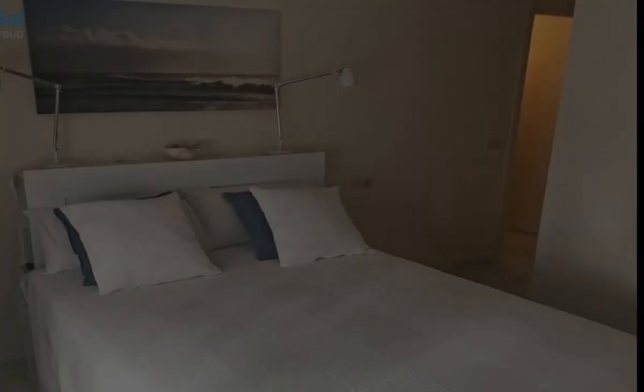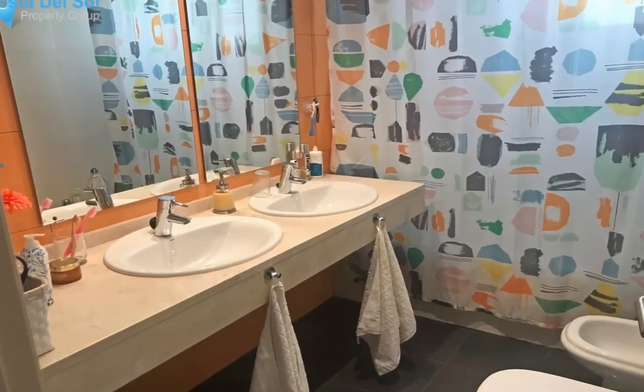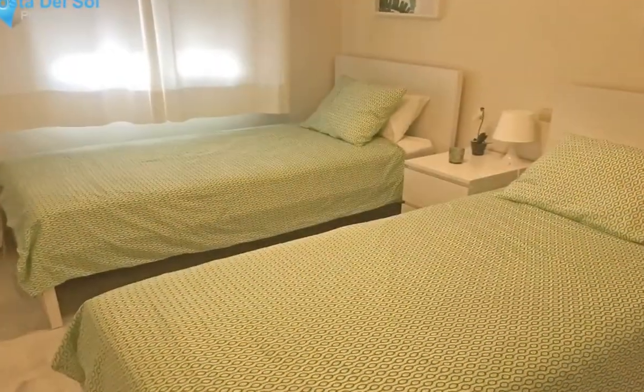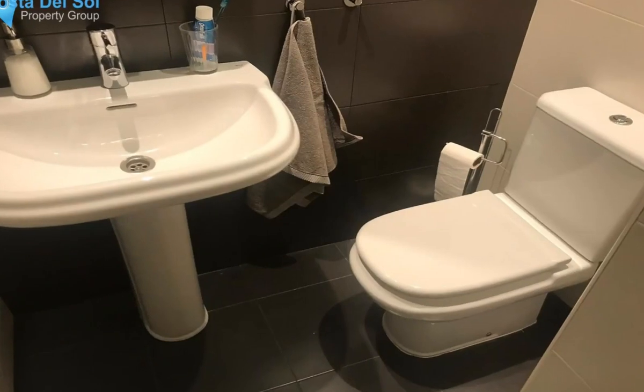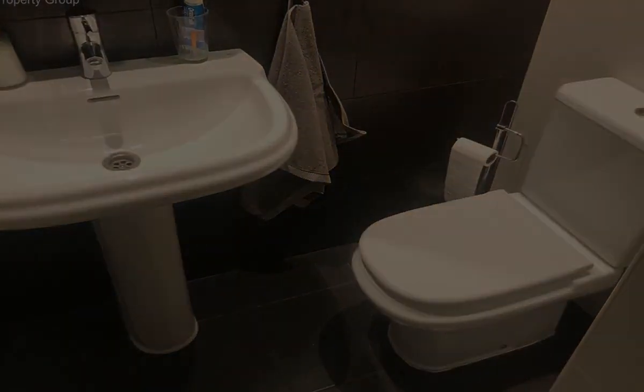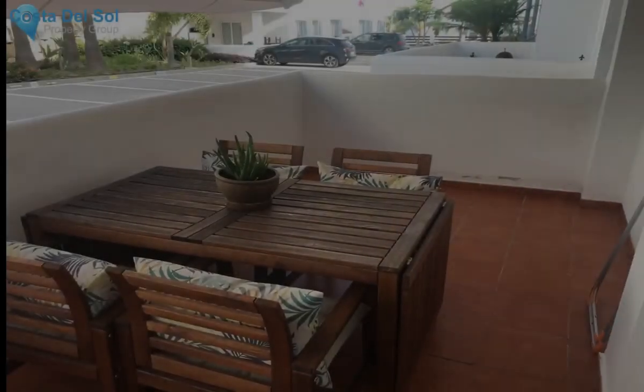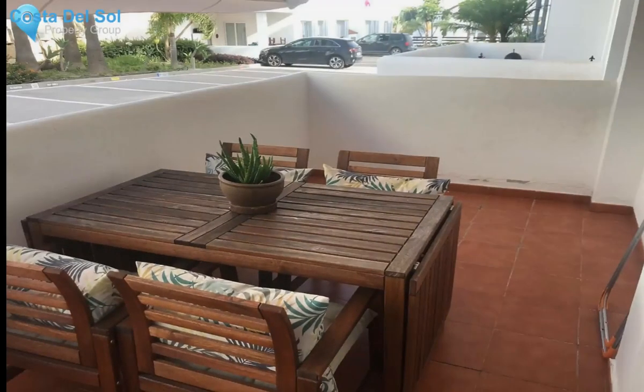Terrace 24 square metres. Setting: suburban, close to golf, close to town, urbanization. Orientation: East. Condition: excellent. Pool: communal. Views: urban, street. Features include covered terrace, lift, fitted wardrobes, private terrace, ensuite bathroom, marble flooring, and fully furnished.